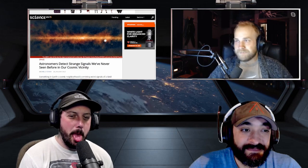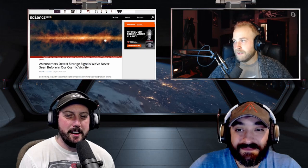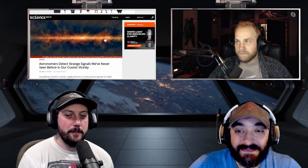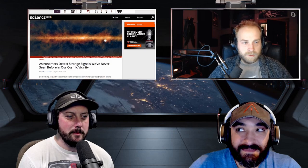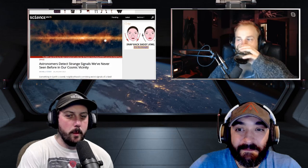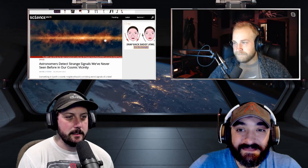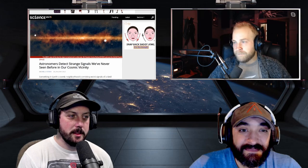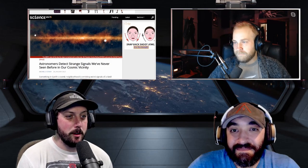Next up: astronomers detect strange signals we've never seen before in our cosmic vicinity. The interesting thing about this one is it's only 4,000 light years away — which is nothing, basically a hop, skip and a jump. This thing flashes radio waves for 30 to 60 seconds every 18.18 minutes. Very precise. The word 'gobsmacked' was thrown around quite a bit.